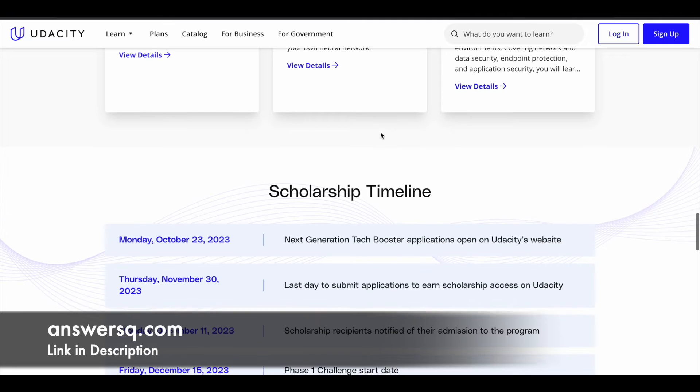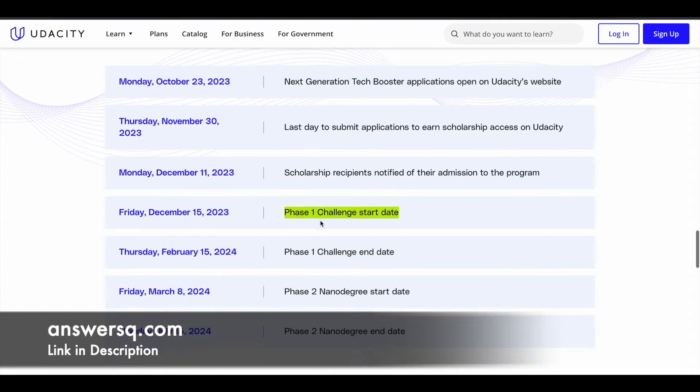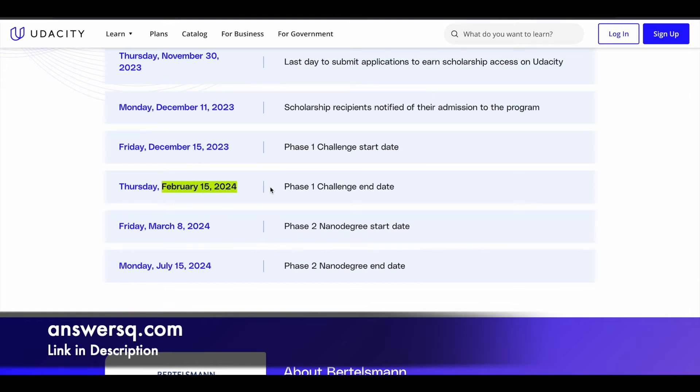Here is the complete timeline: November 30, 2023 is the last day to submit your application. By December 11, 2023, they will send you an email regarding your admission into the scholarship program. On December 15, 2023, Phase 1 begins and you will get access to the challenge course for your selected track.